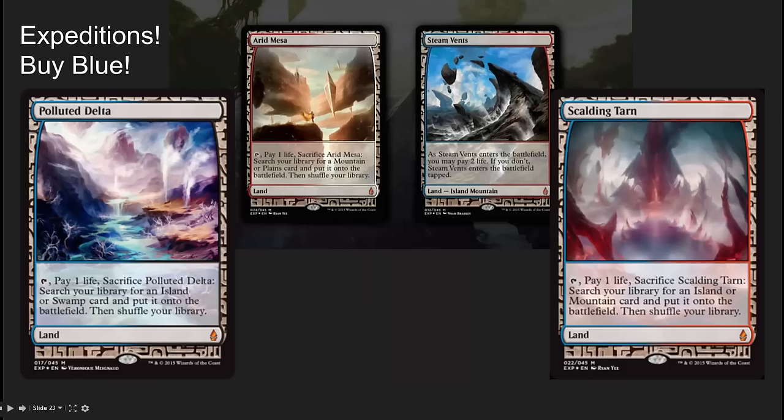Now's the time to pick up Expeditions — I'm specifically picking up the blue Expeditions. They've started to go up in price and dealers online have stopped crashing them. If you don't pick these up now, they're going to be really, really tough to find in the future.